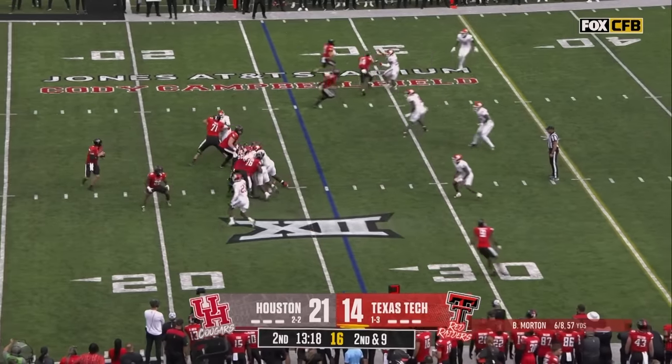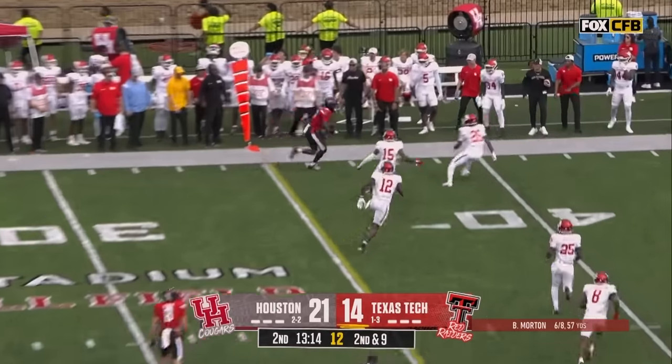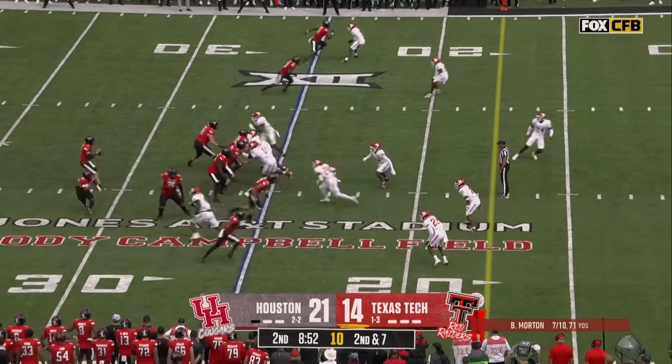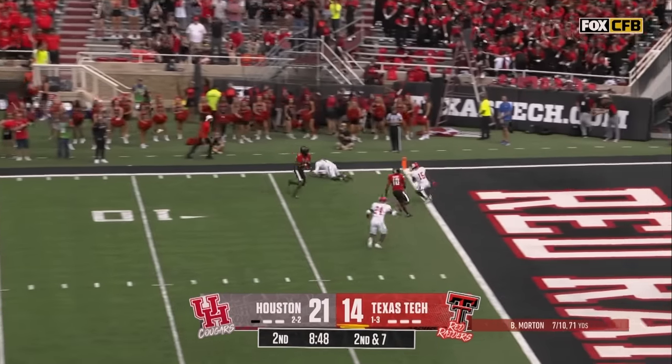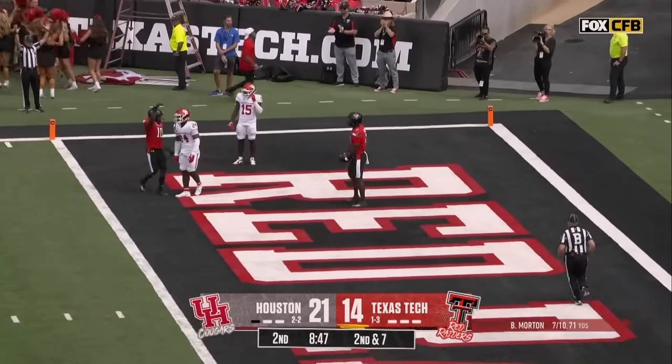Right in motion. Morton looking that direction, and there he is picking up the first down and putting his shot at the 35-yard line. Little back shoulder — and that's a touchdown Red Raiders!